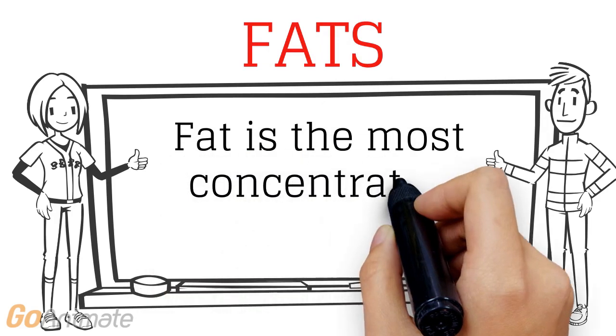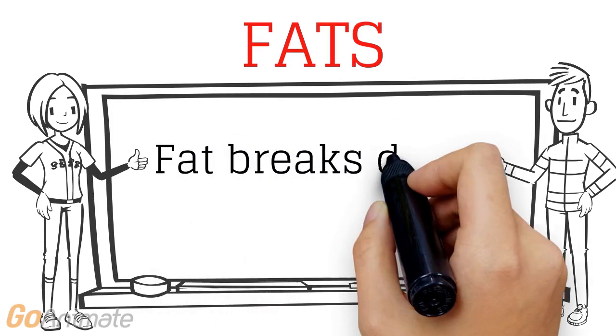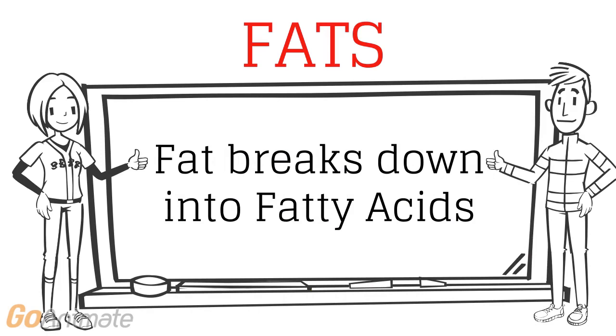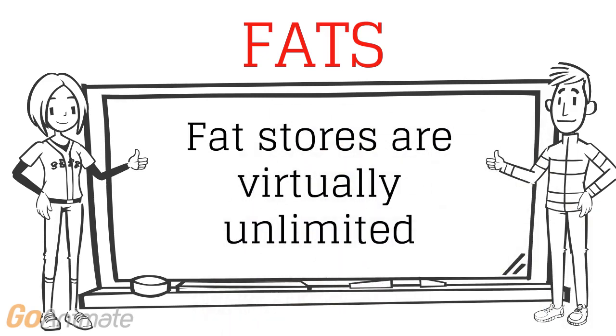Now into fats. Fat is the most concentrated source of energy, providing more than twice the amount of energy available from carbohydrates. Fat breaks down into fatty acids, which are transported through the blood to the muscles for fuel. Fat stores are virtually unlimited — even a lean athlete has enough fat to produce a thousand hours of energy for a marathon run.